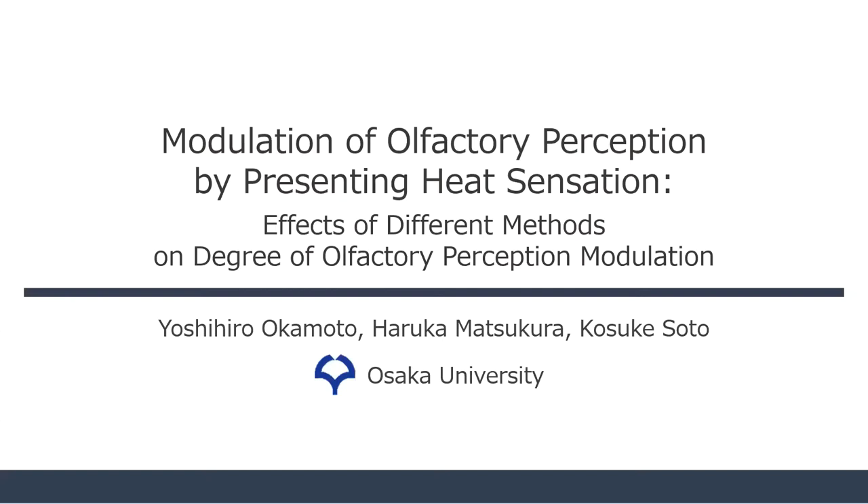I'm Yoshihiro Okamoto from Osaka University. I'd like to talk about the modulation of olfactory perception by presenting heat sensation. We investigate how the differences in methods of presenting heat sensation affect the degree of olfactory modulation.